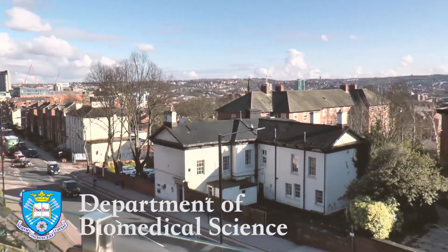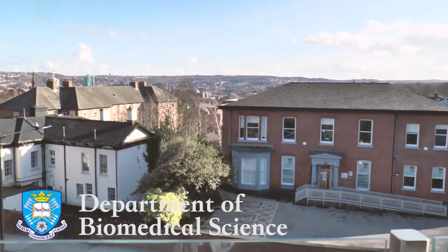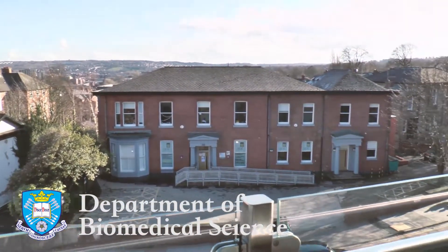Welcome to the Department of Biomedical Science at the University of Sheffield. We're the number one in the UK for medical research excellence and top five for biological sciences.